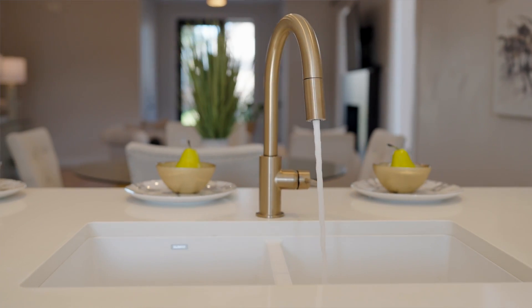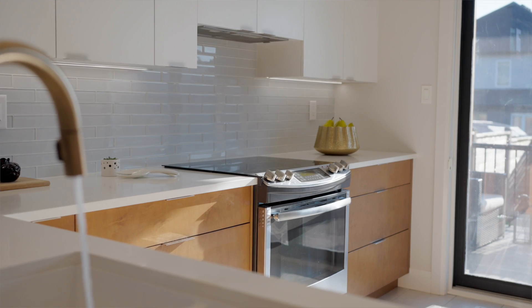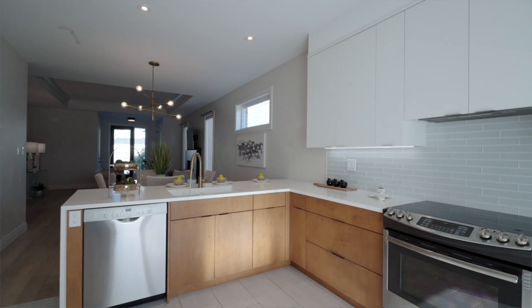The kitchen offers you upgraded cabinetry with backsplash and beautiful appliances. It also provides direct access to the backyard followed by the covered porch.